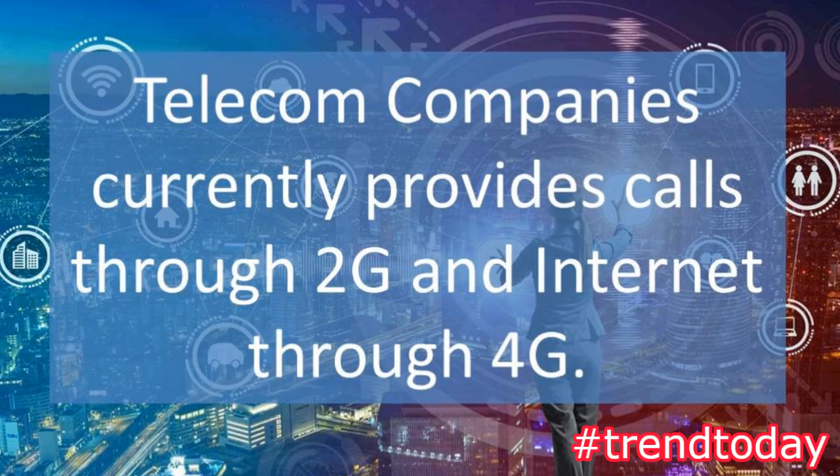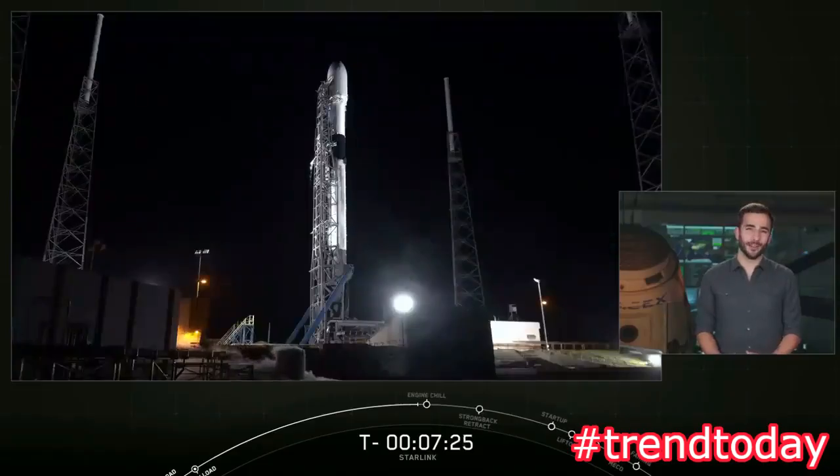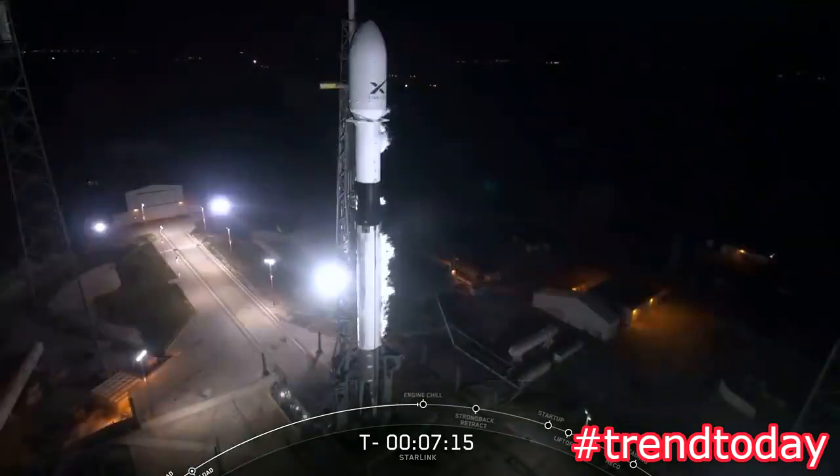The bulk of our team working this project is based in Redmond, Washington, and watching today's exciting launch on screen, they're just as excited as we are in Hawthorne to see this rocket take off tonight. This is our first launch of a production design satellite system as part of our effort to launch a next-generation broadband internet satellite constellation. Fun fact: this will actually be the heaviest payload ever flown on a Falcon 9 rocket, weighing roughly 30,000 pounds.